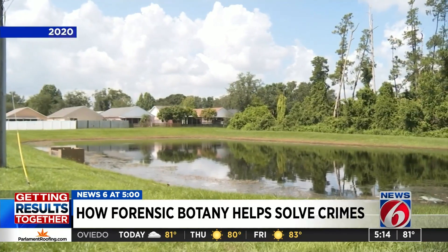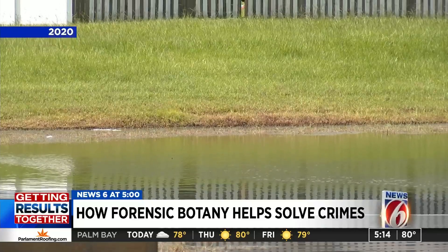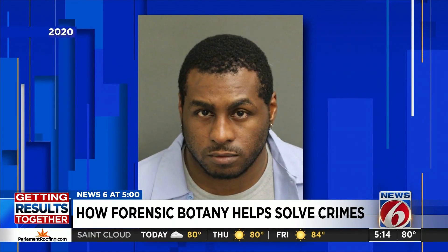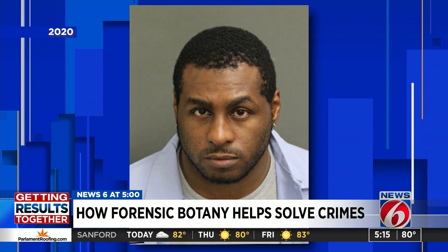Late last year, the Orange County Sheriff's Office sent him plant evidence — samples from a pond — and using a microscope to compare the samples, he says he concluded that this man, Patrick Howard, was in the same pond as the woman he's accused of attacking, leading to Howard's arrest for kidnapping and attempted rape.